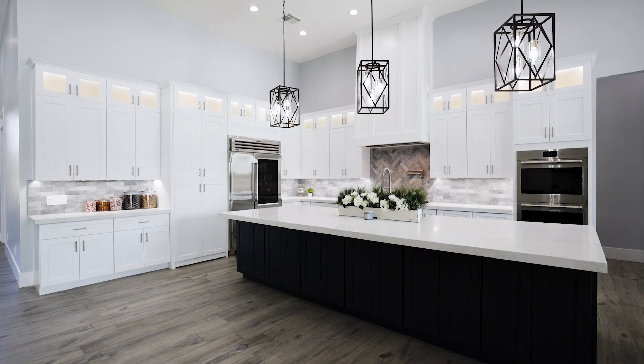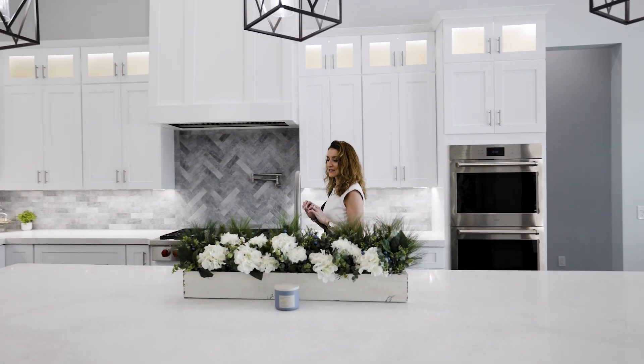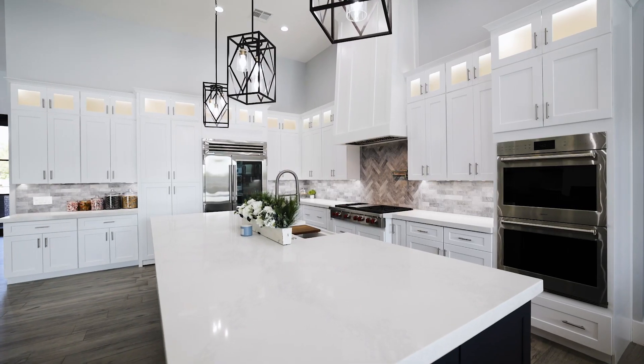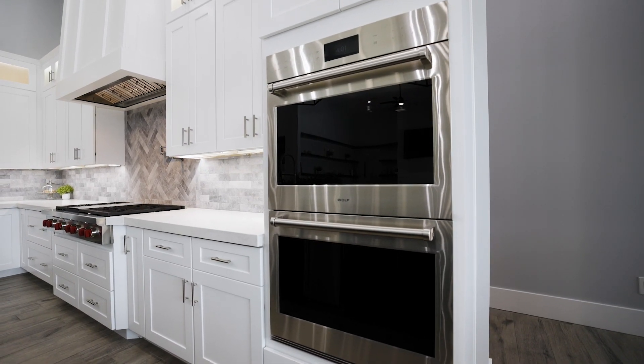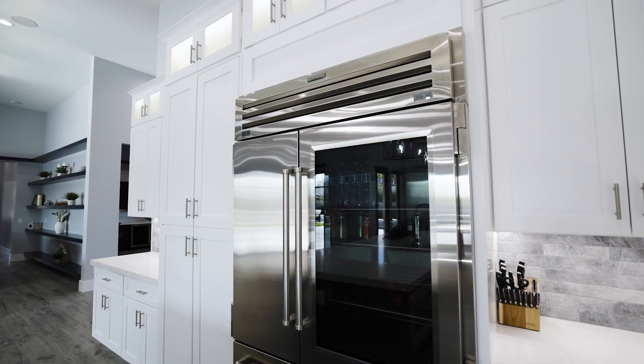The custom built kitchen features a culinary chef's experience and delight. Not only does it have an enormous oversized center island, it has custom built-in top-of-the-line Wolf appliances, custom cabinetry, lighting, hood range, and a beautiful top-tier Sub-Zero fridge.